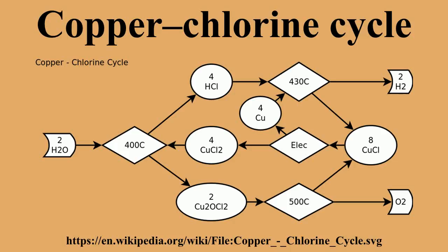In comparison with other thermochemical cycles, the Cu-Cl process requires relatively low temperatures of up to 530 degrees Celsius. Another significant merit of this cycle is the relatively low voltage required for the electrochemical step.